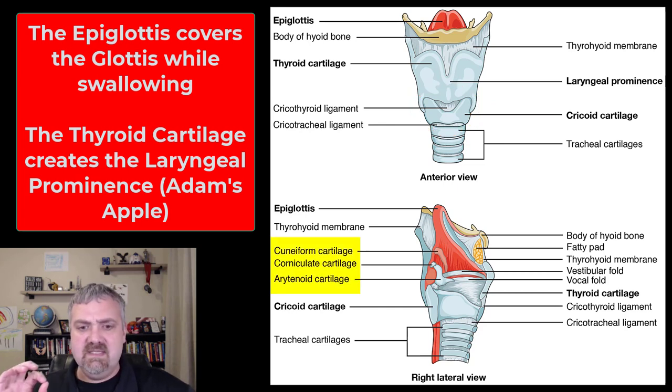You can also see the arytenoid cartilage, corniculate cartilage, and the cuneiform cartilage. These smaller cartilages actually attach to the muscles that control speech and sound production because of their link to the vocal cords. So they're going to be pretty important in speech production, not really the structure itself.